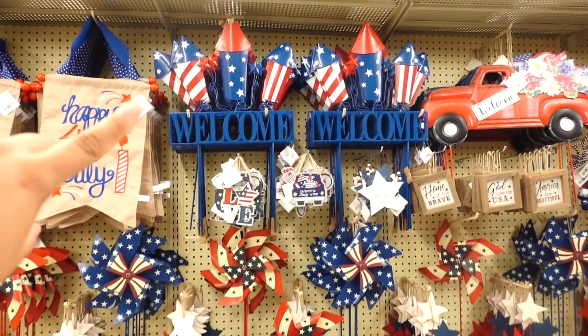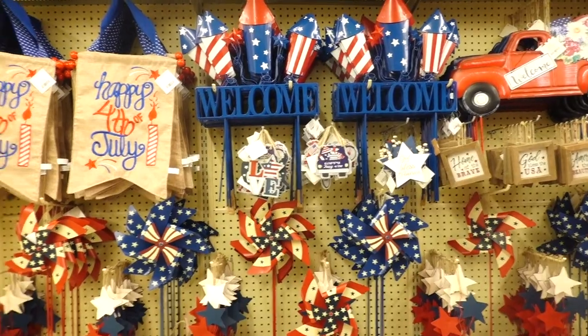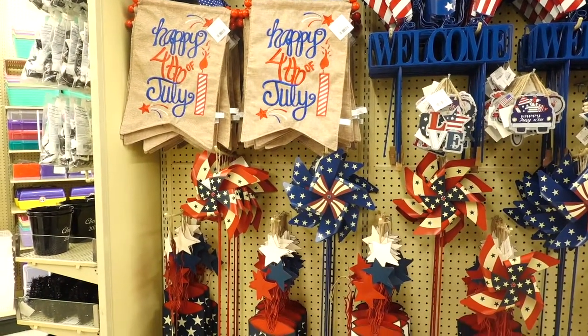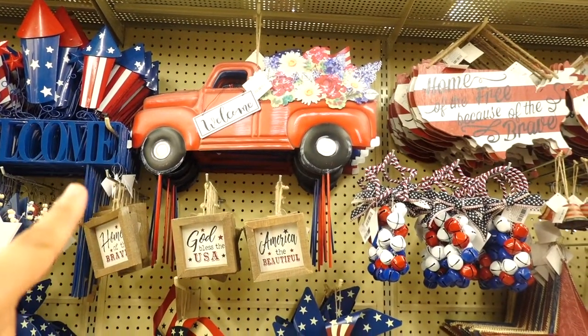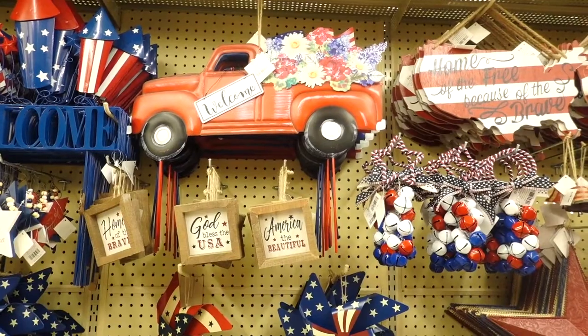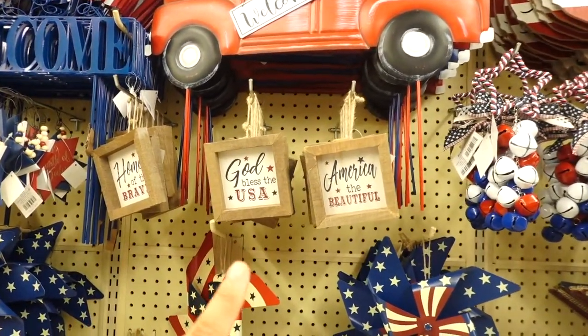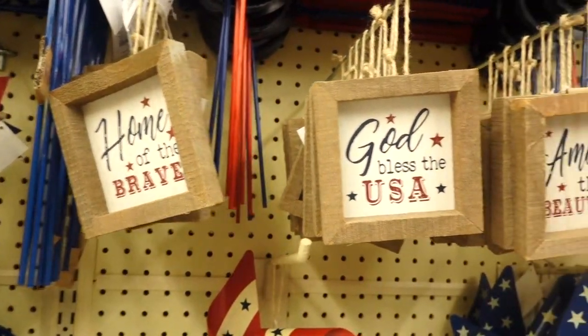They also have pinwheels, a little firecracker, and look at this 'Welcome' sign — I think it looks so cute in my garden. They have a little banner that says 'Happy Fourth of July' with burlap, and this one with the red truck is so gorgeous with the little flowers in the back. More little signs over here — 'Home of the Brave,' 'God Bless the USA,' 'America the Beautiful.'